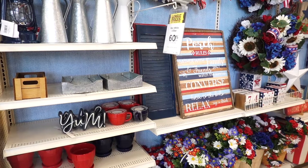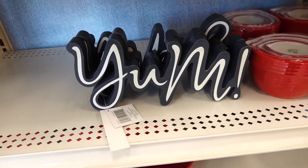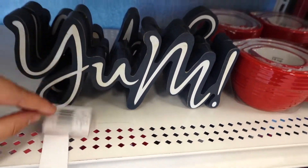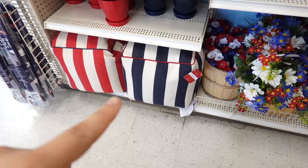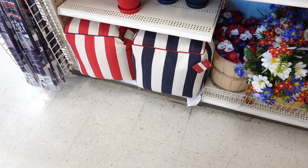Hi guys, I am at the lovely store of Michael's! Isn't this sign very adorable? It says 'Yum' and it is $14.99. Oh look, they have these cute measuring cups! And down here they have a little stool you can sit on. They have the red stripes and the blue stripes.